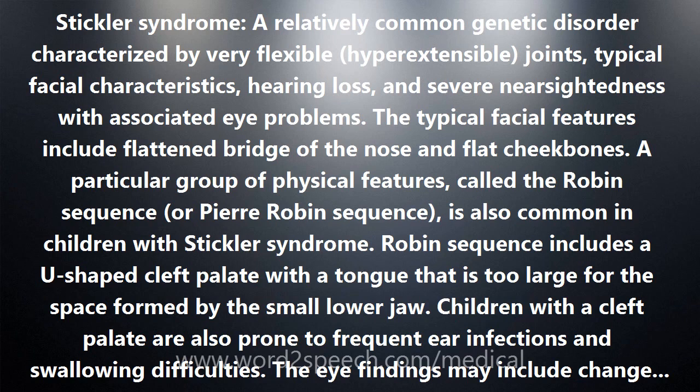Hearing loss can involve both the middle ear and inner ear. This form of hearing loss is called mixed conductive and sensorineural hearing loss because it involves bone movement in the middle ear and sensory nerve cells in the inner ear.